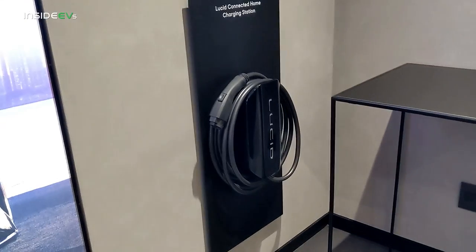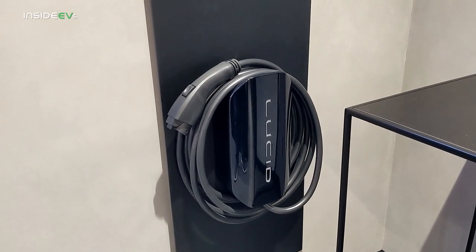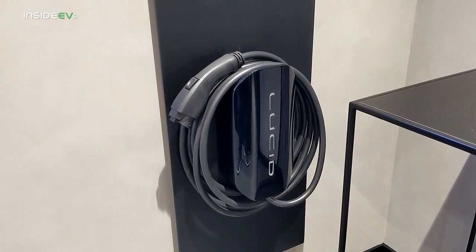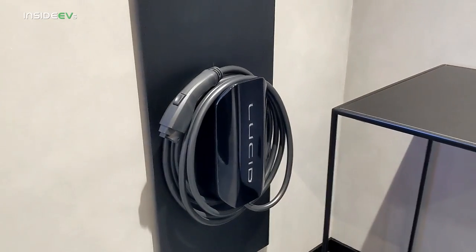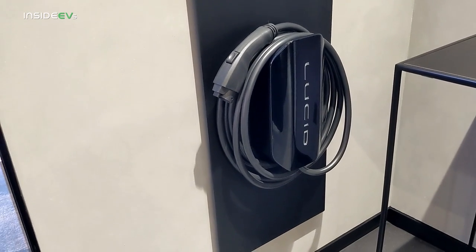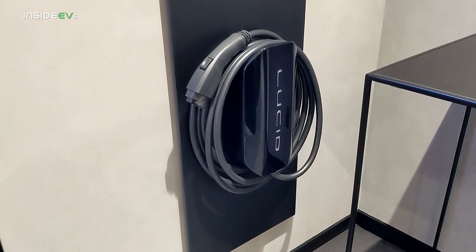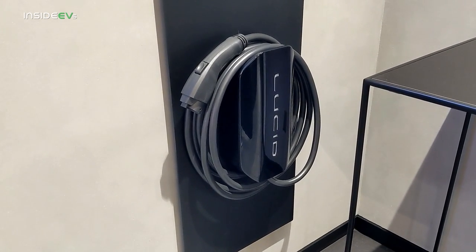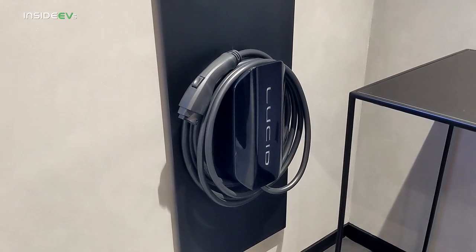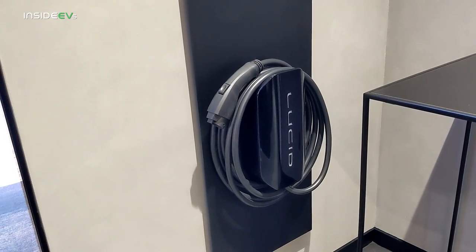The Lucid Air is capable of accepting 19.2 kilowatts. This is also set up to do bi-directional feed, so you should be able to use your Lucid Air to power your home via this charging station — you need this unit to enable that bi-directional power flow. As for charging the Lucid Air, this can return about 80 miles of range per hour of charging at home, which is incredibly fast. Now, the Lucid Air has a huge battery pack at 113 kilowatt hours, so it's still going to take a number of hours to fill from empty.